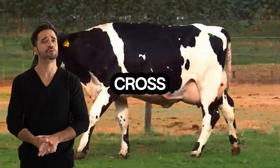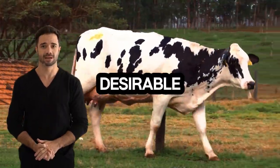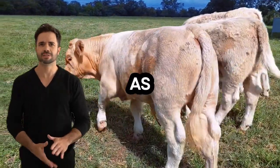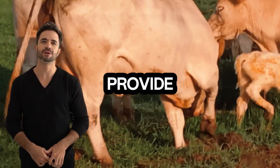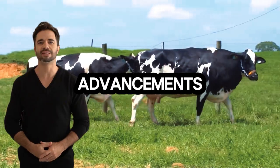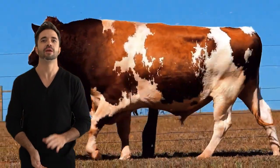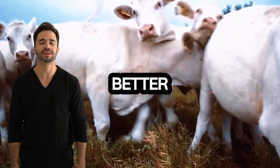Genetic improvement potential for future crossbreeds. This cross opens new possibilities for genetic improvement, allowing farmers to experiment and select desirable traits in future generations. The combination of Charolais and Holstein genes enables the exploration of creating lines with specific traits, such as larger size or better milk quality, without sacrificing other important qualities. Hybrid genetics provide a solid foundation for selection programs and the development of more productive and resilient animals. Advancements in genetic technology allow producers to identify and select the best specimens to continue this cross, optimizing results in each generation and enabling precise control over desired traits.